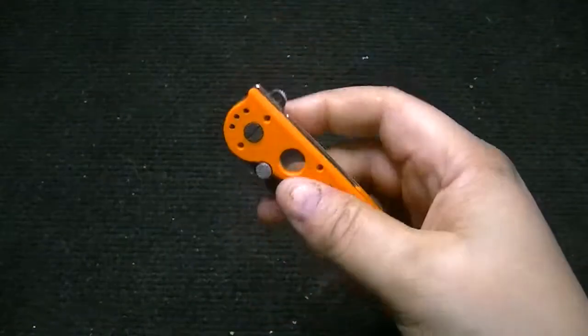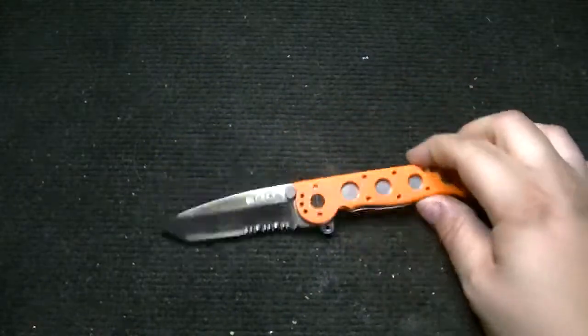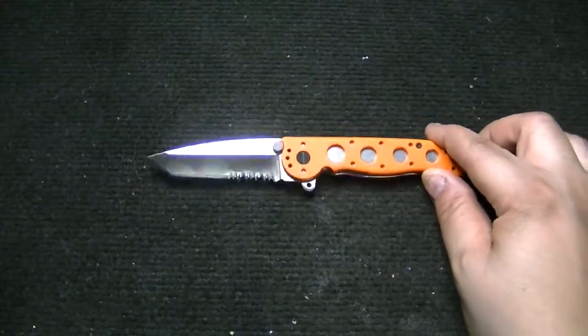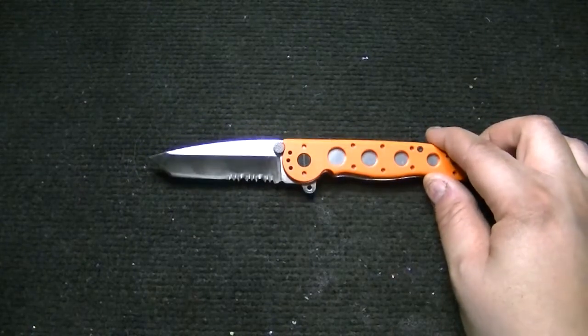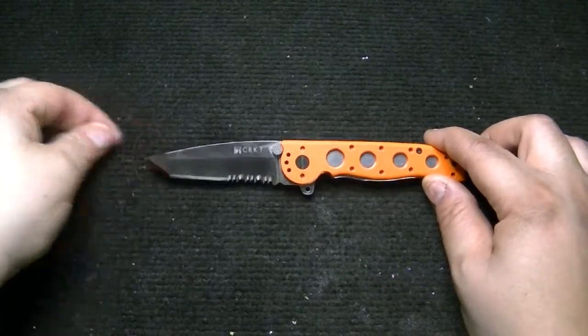It's got auto locks. Black hardware, which is nice. It's got their normal flipper, but when you open it, most people are like, 'Whoa, did you polish that?' No — it comes this way. It comes with a polished tanto blade, which is pretty cool in my opinion.